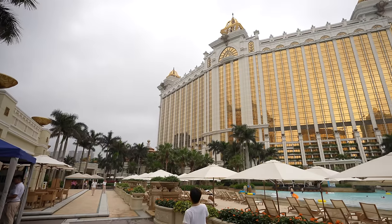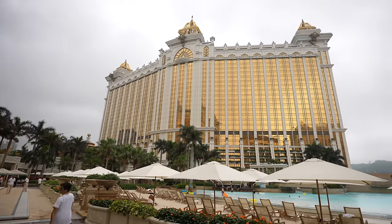Hey guys, it's us and today we're gonna show you what a five-star hotel experience is like here in Macau, China. Let's go!